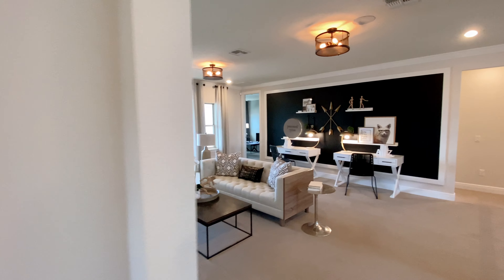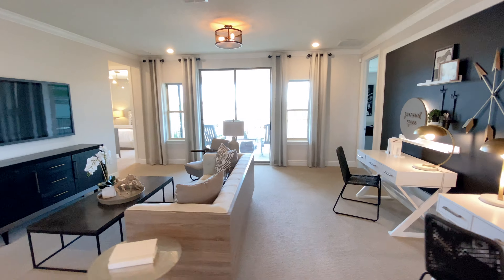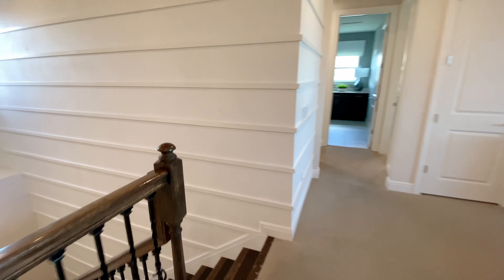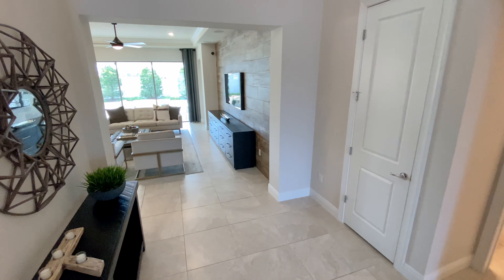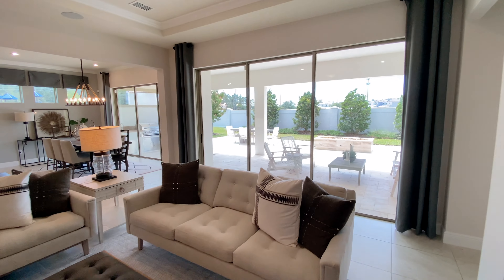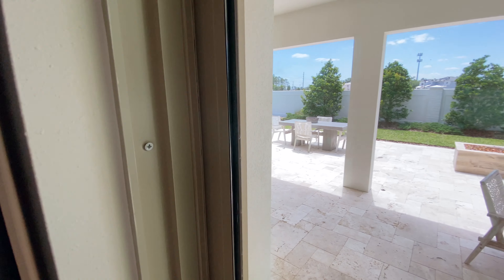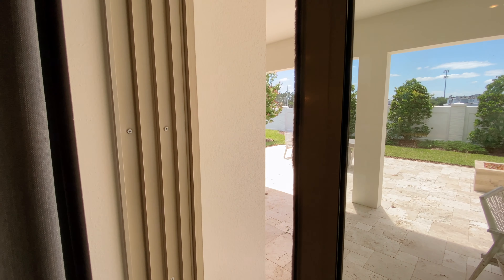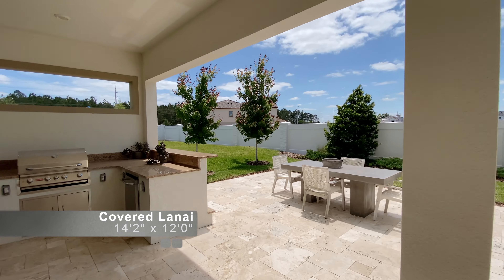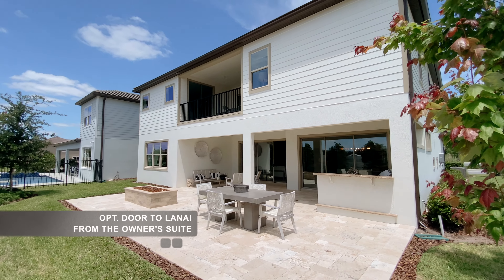Now let's go back to the main floor and I'll show you the outdoor area. This is the covered lanai — the outdoor kitchen is optional. An optional entry door can also be added from the owner's suite.